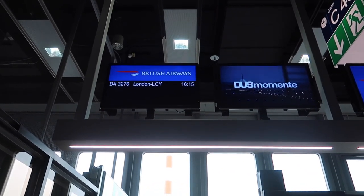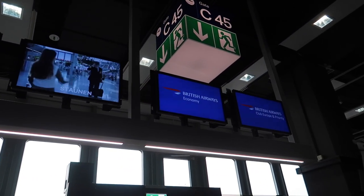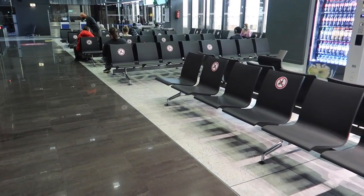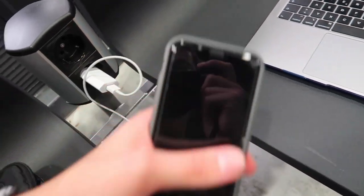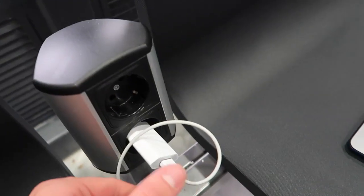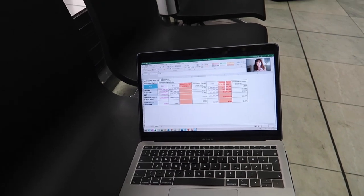And here we are at our gate, C45. Many seats here are blocked to ensure social distancing. The seats had power outlets but these didn't work, and I really needed a power outlet — I had a university lecture that day.